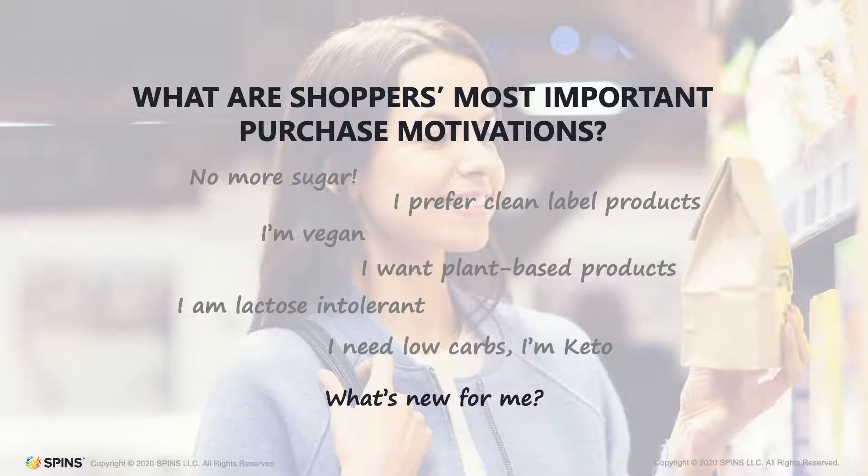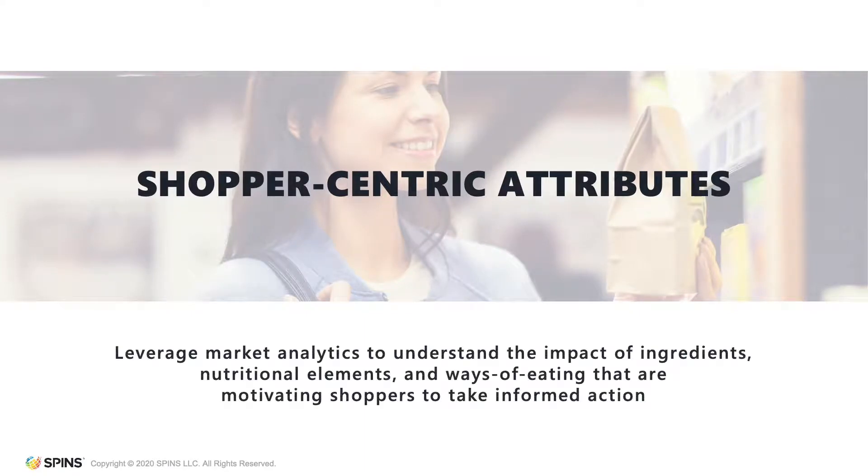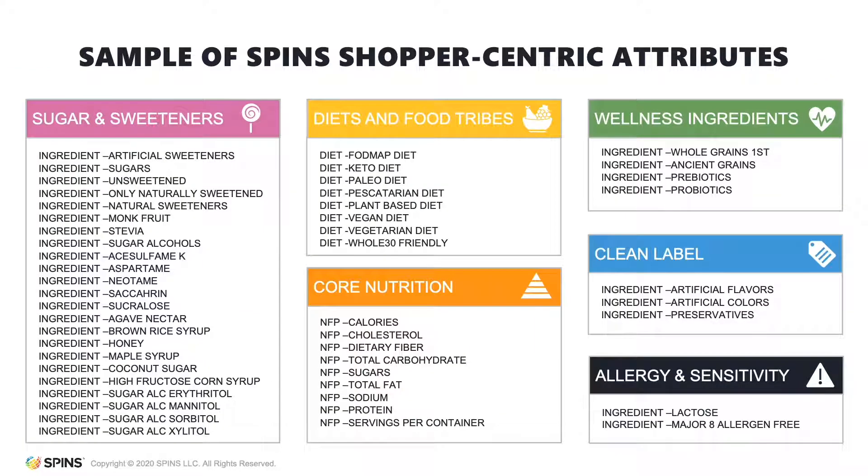To support brand growth, SPIN's has invested heavily in the creation of a new group of attributes that we call shopper-centric. These attributes leverage market analytics to understand the impact of ingredients, nutritional elements, and ways of eating that are motivating shoppers to take informed action. These attributes will offer ways to analyze SPIN's reporting and create insights through the eyes of today's health-minded shopper.